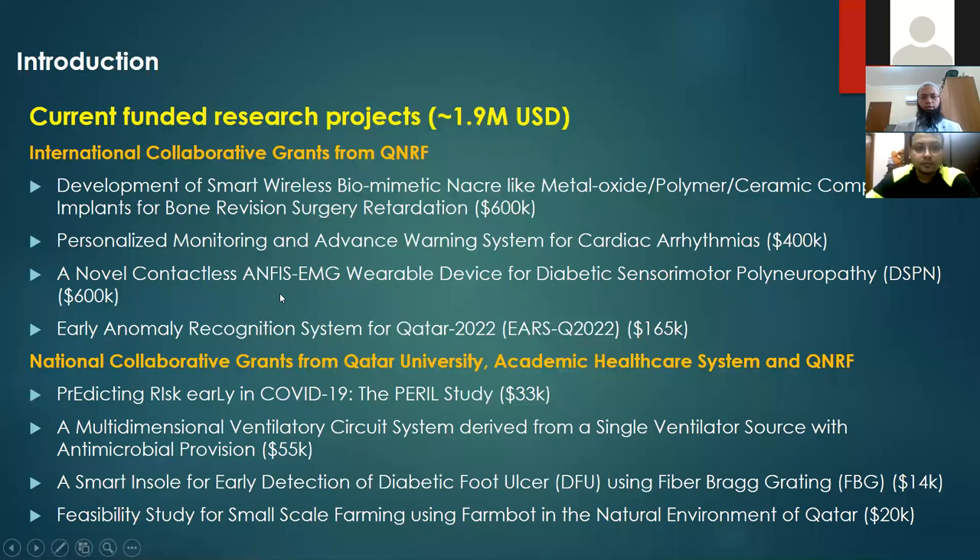Let's move into my current funded research projects. I have three or four large projects from the Qatar government and one from Qatar University. Qatar has an international body called QNRF — Qatar National Research Foundation — which approves grants for international collaborators. Any international organization or institute can submit an application in collaboration with an institute from Qatar. These grants range from 600K to 1.2 million, and some are 5 million grants. I have three of such grants.